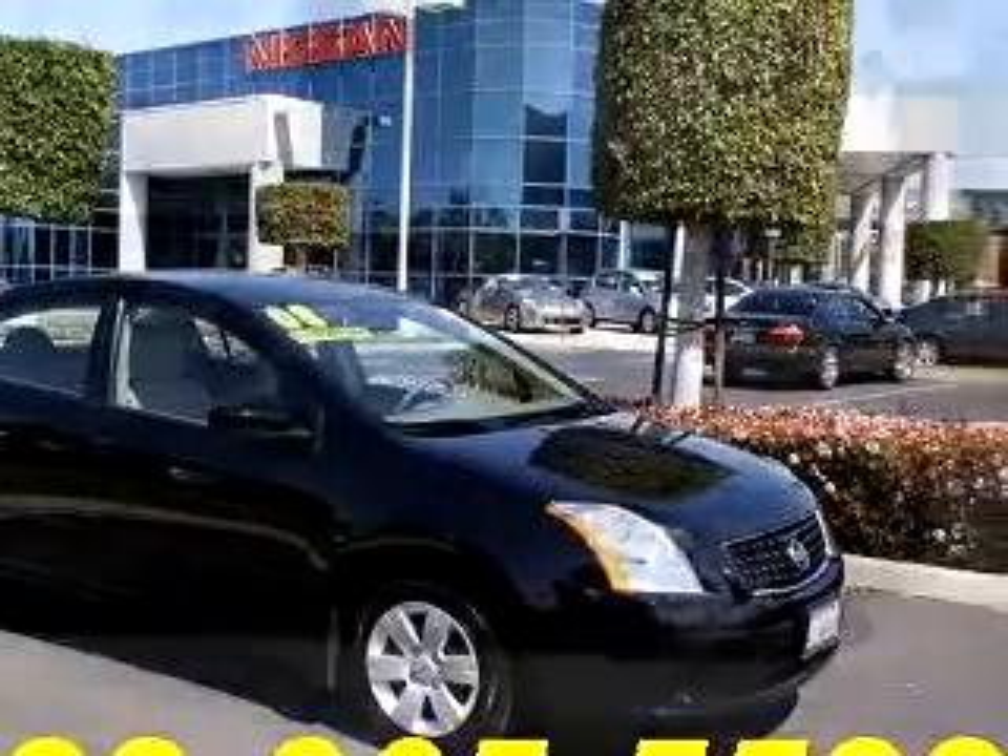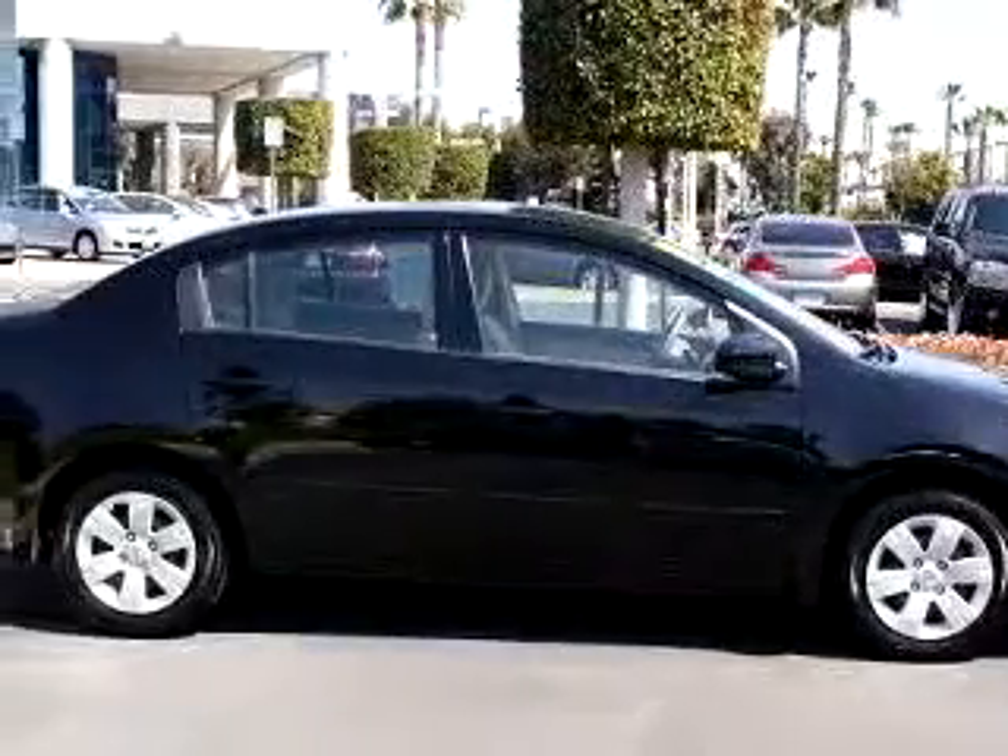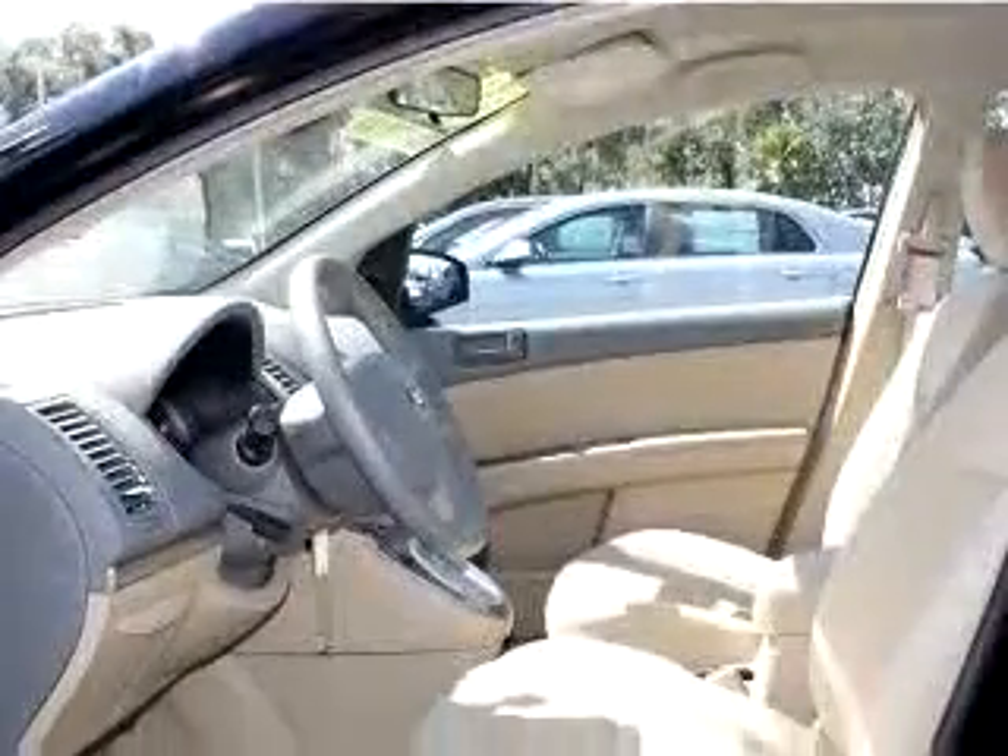Check out this black '08 Nissan Sentra 2.0 S, equipped with a four-cylinder engine and an automatic transmission with only 8,350 miles.